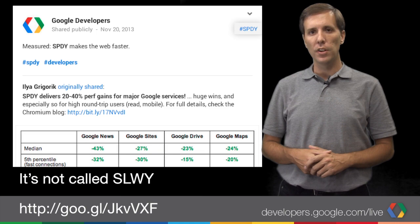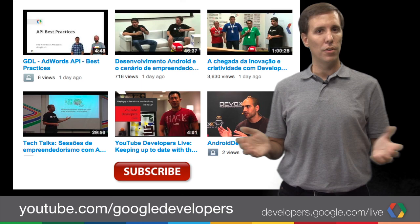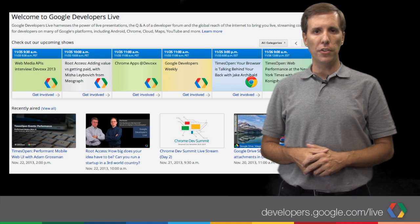And to make sure you never miss a thing, speedy or slow, from the world of Google Developers, subscribe to Google Developers on YouTube, and check out the GDL schedule at developers.google.com/live. I'm Louis Gray, and I'll see you in the studio.